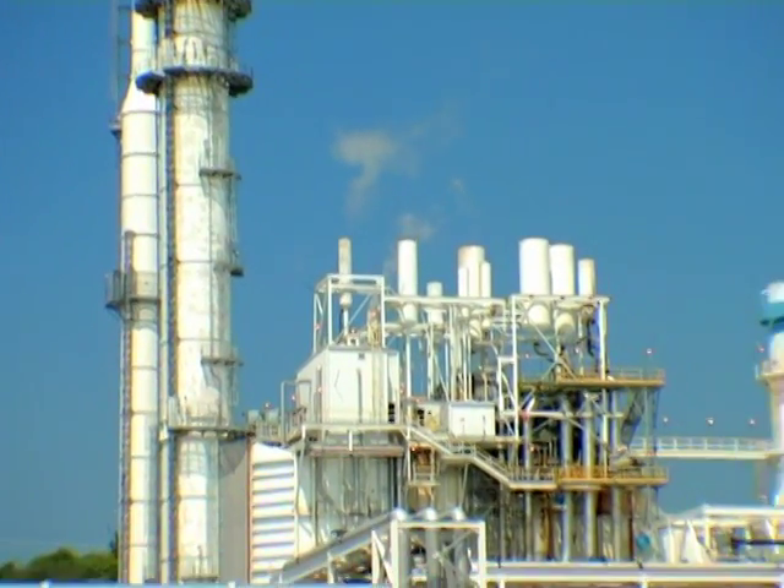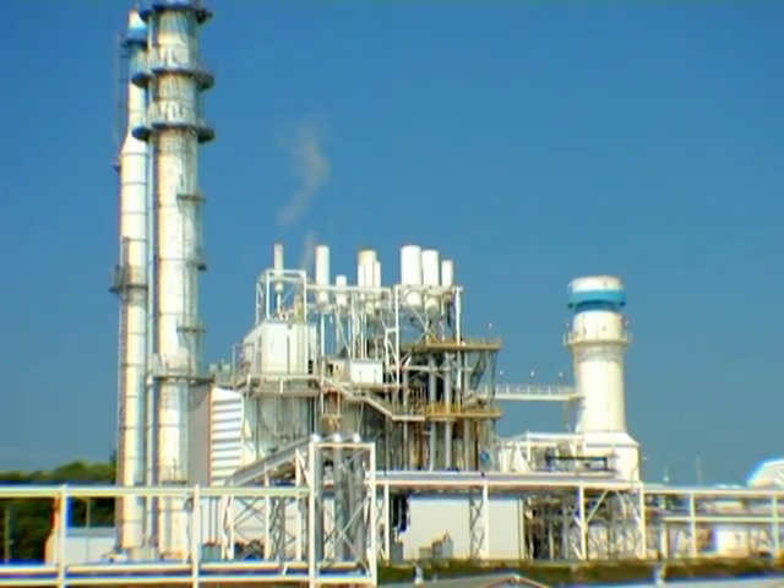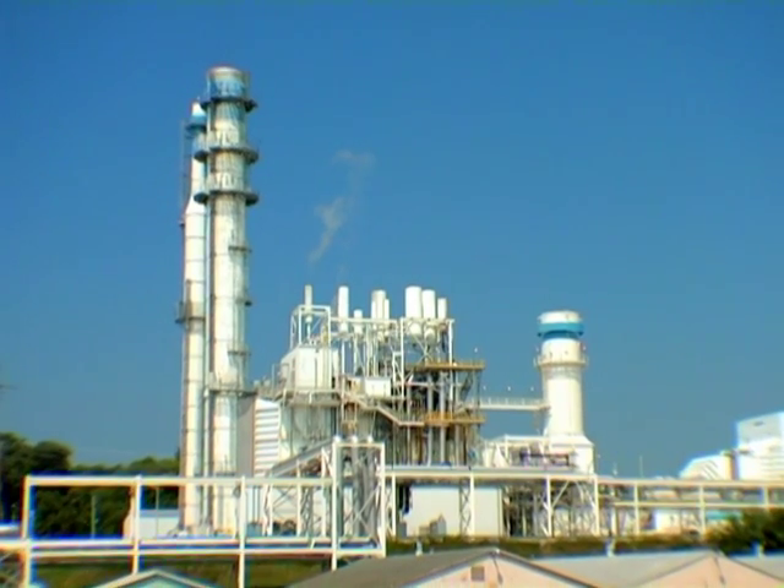Through SG Solutions, Wabash Valley Power is helping develop a new generation of electric power and pollution controls that will help reduce our impact on the earth and its natural resources.